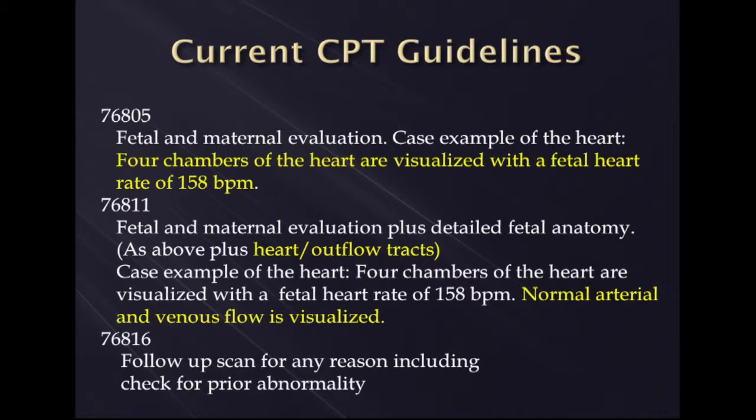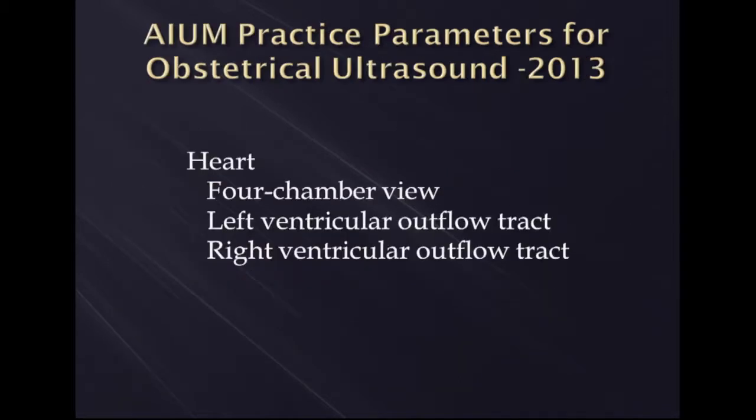And a 76816 is a follow-up. So these are also the different guidelines.